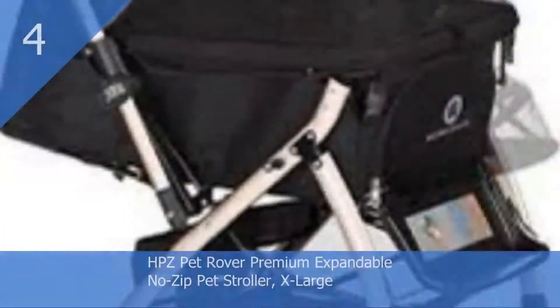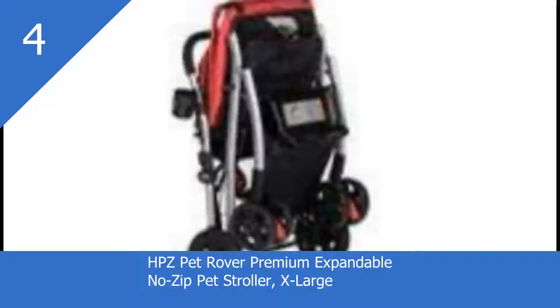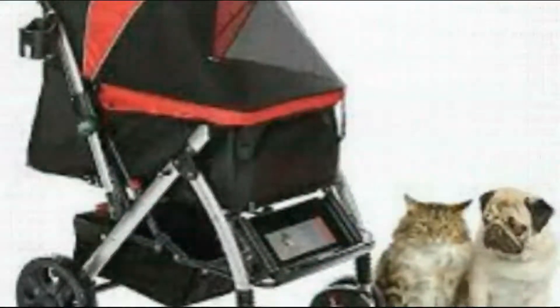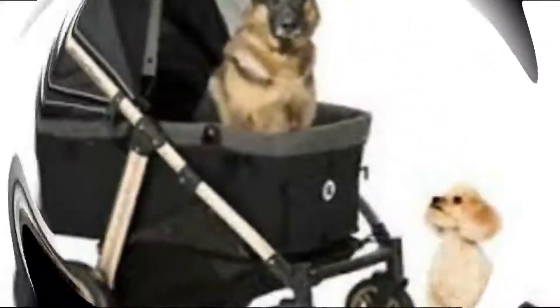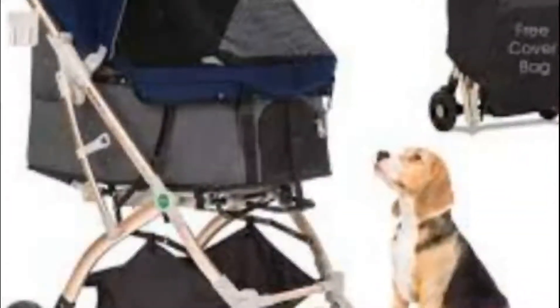HPZ Pet Rover Premium Expandable No-Zip Pet Stroller, X-Large. Bring all of your furry friends with you wherever you go. Built on a lightweight aluminum frame, it has 35 inches of space for a larger animal or multiple pets up to 75 pounds total. This stroller is designed with easy fold/unfold operation that allows for maximum convenience. It also features a reversible, height-adjustable handlebar with front and rear two-way canopy openings for viewing flexibility. The HPZ Pet Rover assembles in just minutes and boasts plenty of storage space for all of the things you and your pet need while you're out and about.